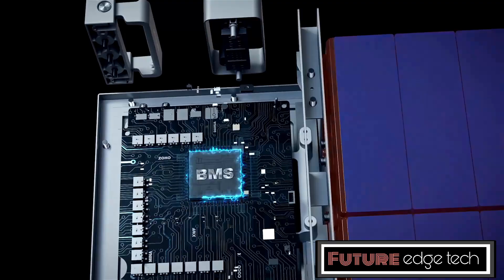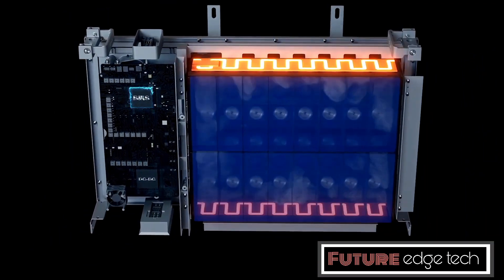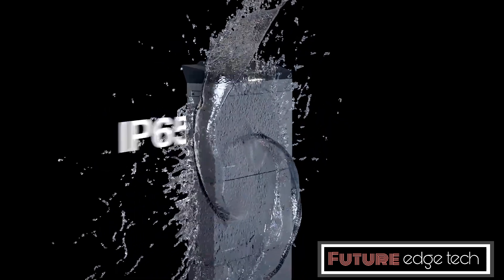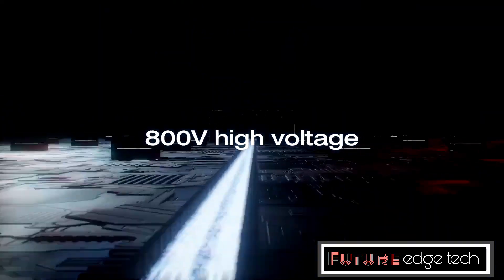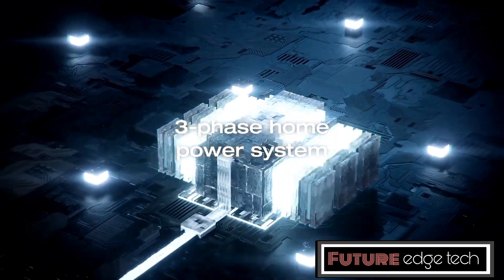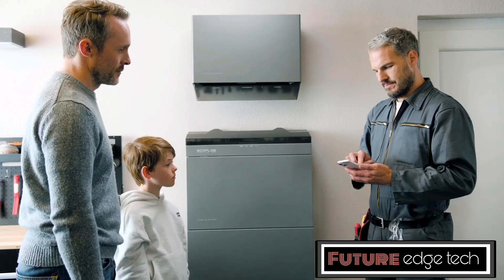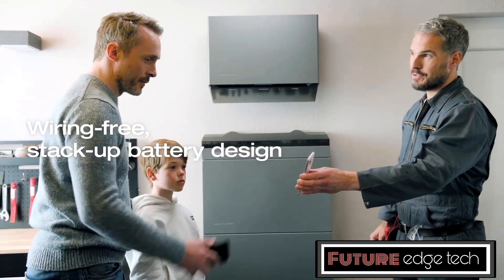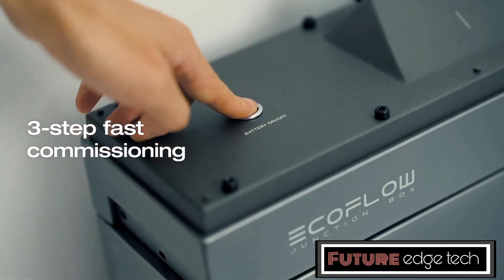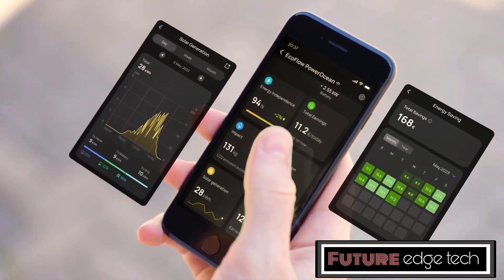The PowerOcean is designed to integrate seamlessly with solar panels, allowing users to store excess solar energy generated during the day for use at night or during cloudy periods. Besides solar, the system can also be integrated with wind and hydropower sources, providing a comprehensive renewable energy solution. The PowerOcean also functions as a reliable UPS, ensuring continuous power supply during outages.